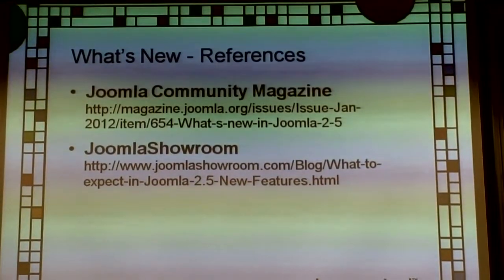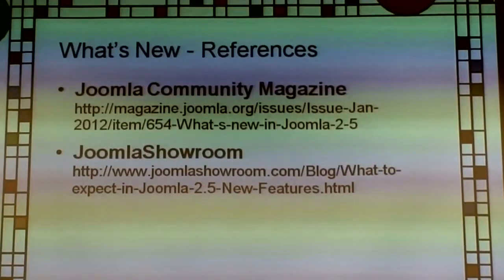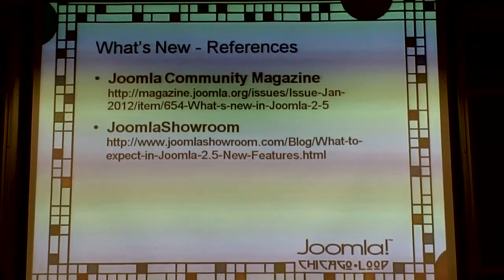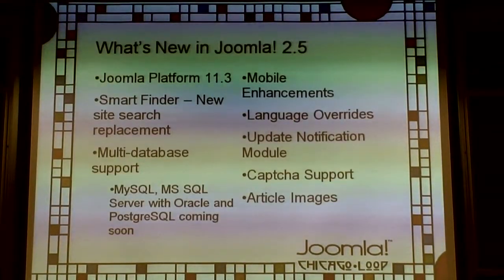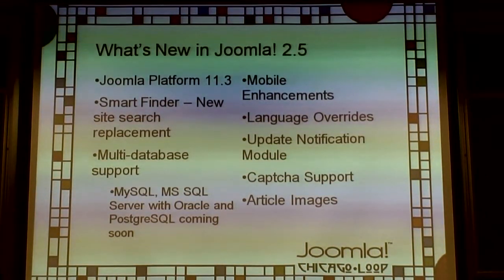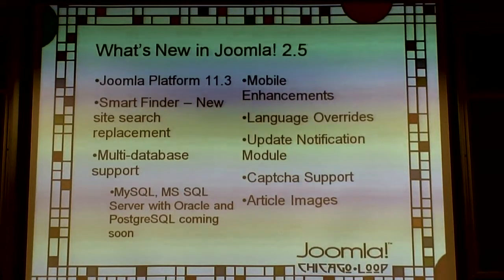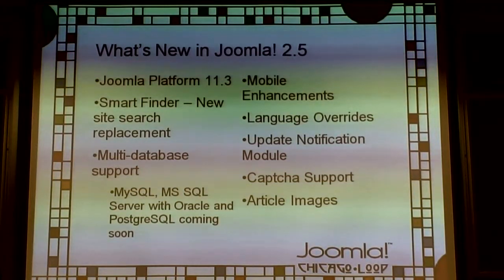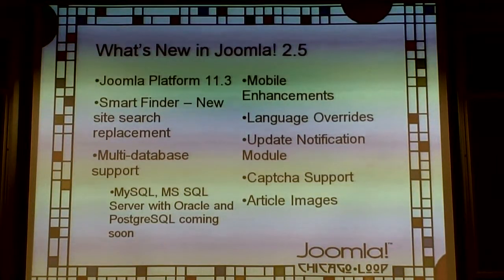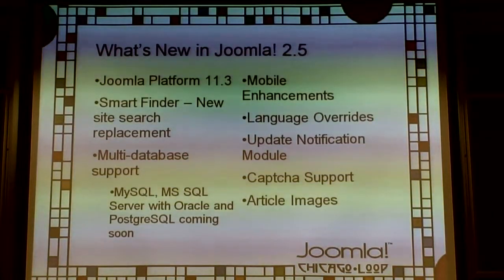Does anybody have questions about what's coming in or what's new in 2.5? There are probably some other things that came in that aren't necessarily big features but things that have changed. The Community Magazine article has a whole list showing what changed from 1.5 to 2.5, and what came in during 1.6, 1.7, and 2.5.